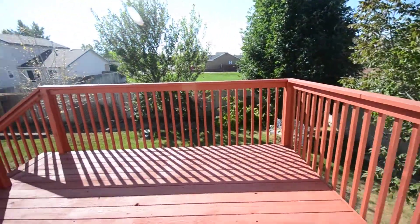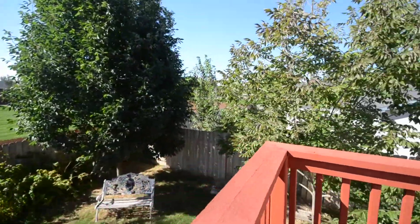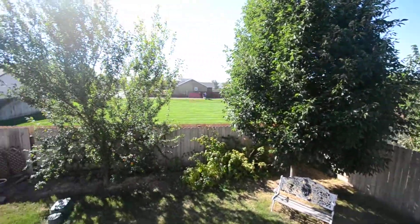Walk out here to a nice large deck that leads down to the fully fenced backyard. There are no rear neighbors, which is nice.